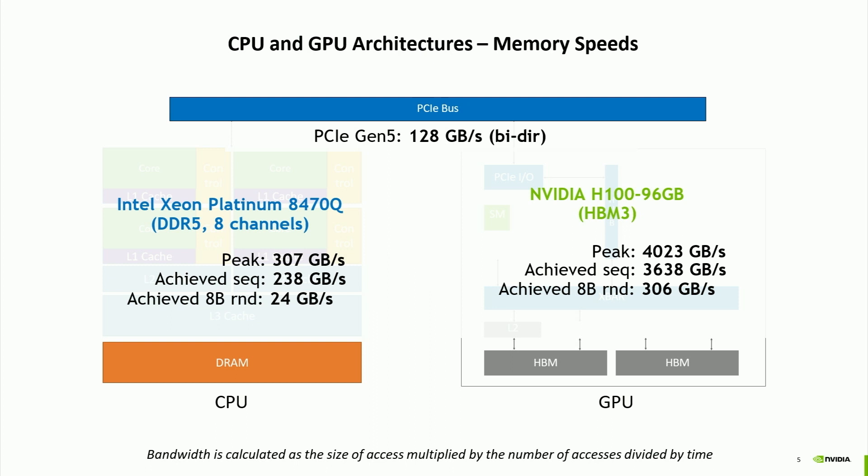Going through the PCIe bus is about 64 gigabytes per second in each direction. Accessing the hash table on the GPU, however, can be done at about 300 gigabytes per second—a lot faster. Comparing the two bottlenecks: the GPU is limited by 64 GB/s while the CPU is limited by 24 GB/s. So we're about two to three times faster—some speedup, but not a great one.